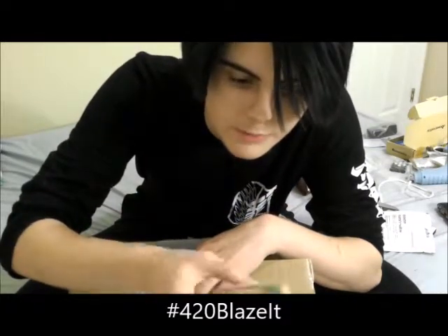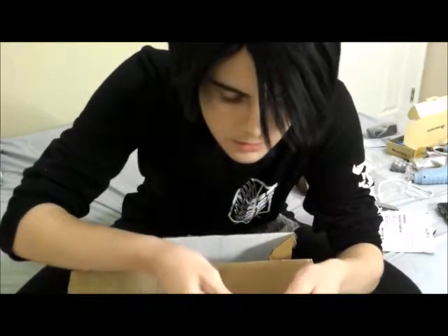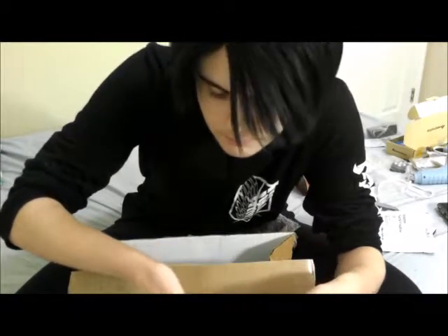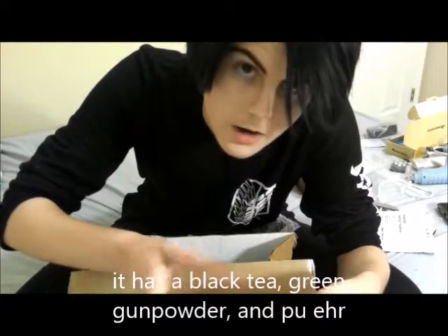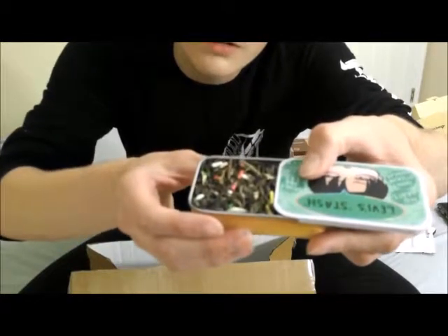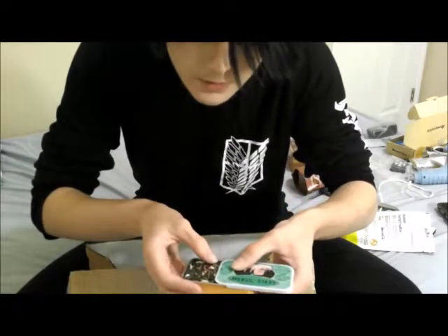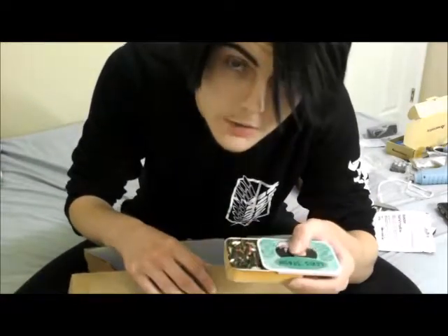We have black, white, and pu-erh teas in this one. Pu-erh is a fermented black tea. And it has fucking sprinkles - holy shit! The sample tins are packed really well too, like there is no headroom.